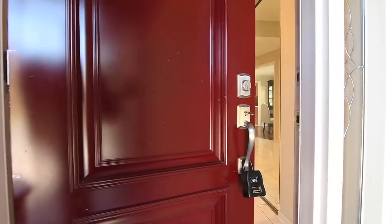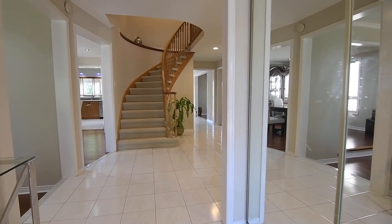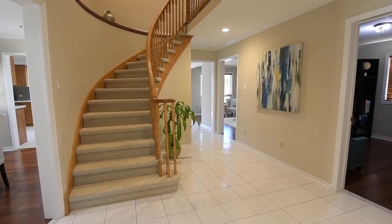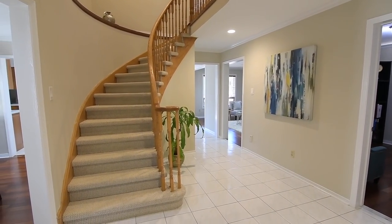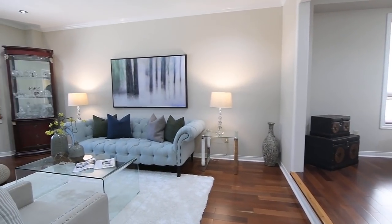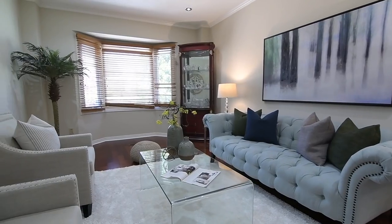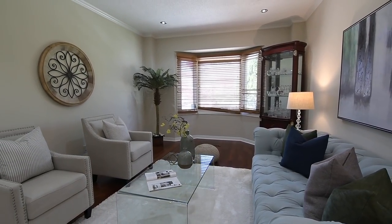The front door opens into an incredibly bright and open concept main level, showcasing pot lighting and crown moldings throughout, as well as generously sized principal rooms that are a delight for entertaining. A soft, neutral color palette and light-colored ceramic flooring flows throughout the foyer, hallway, and kitchen area, while hardwood flooring adds rich warmth to the living, dining, and family rooms, as well as the den.